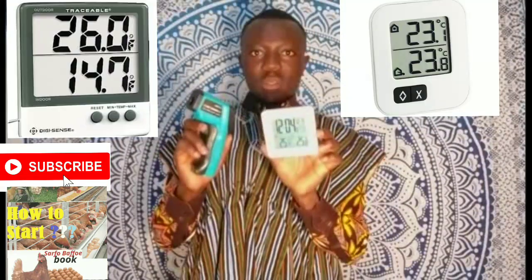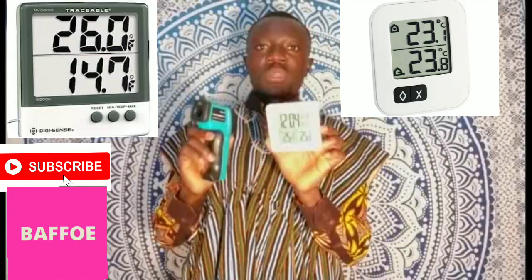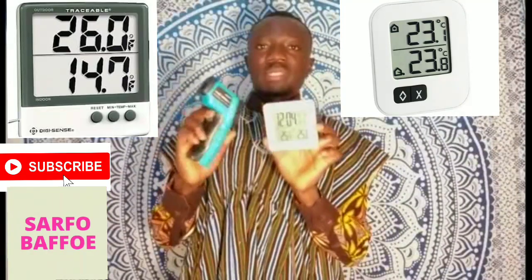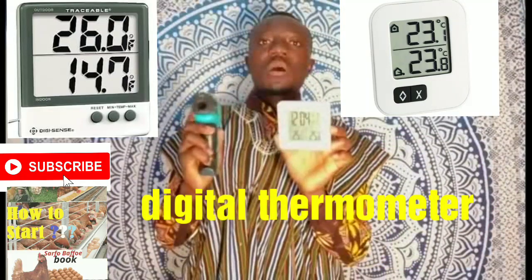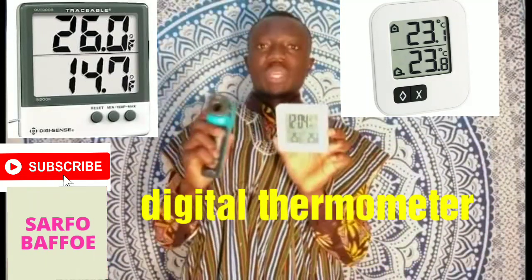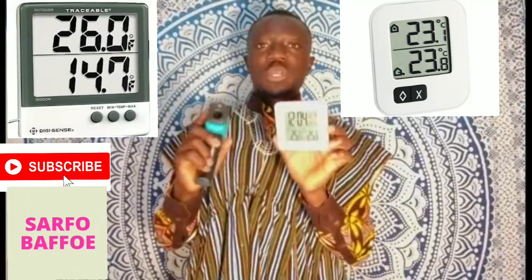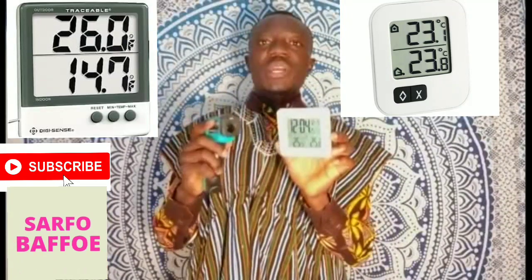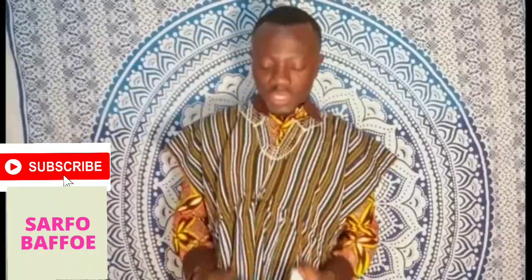The next on the list of equipment is a digital thermometer or infrared thermometer. It serves the same purpose — this one would help you to measure the temperature of the poulet, or the temperature within the room of the poulet, or within the area in which you are raising the poulet. So this one is very important.